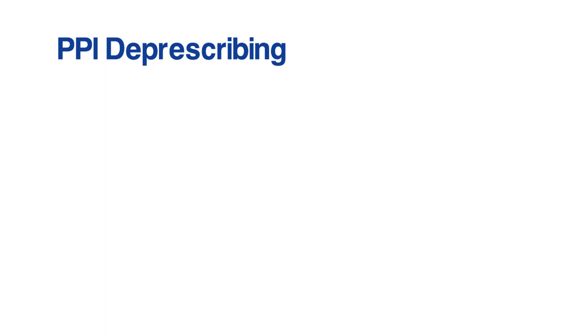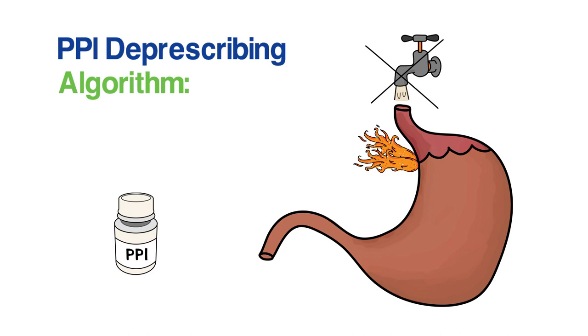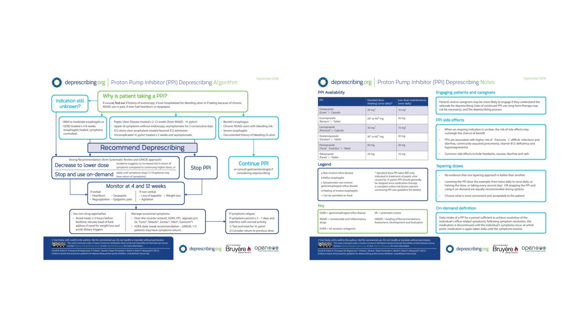This video shows how to use the proton pump inhibitor deprescribing algorithm, also called PPI. This is a class of drugs that reduce stomach acidity and are often used to treat severe heartburn or stomach ulcers. The algorithm has a front side with the step-by-step process for deprescribing and a back side with more information to help with the process.